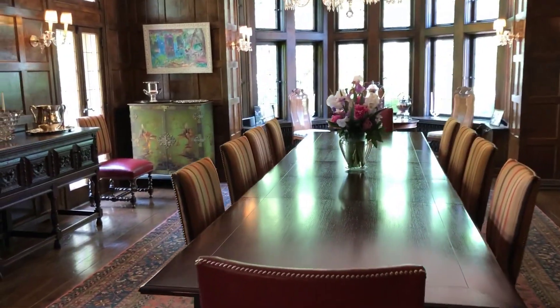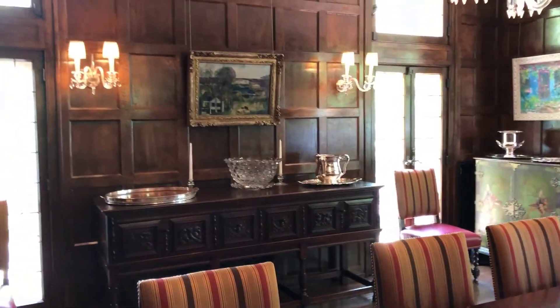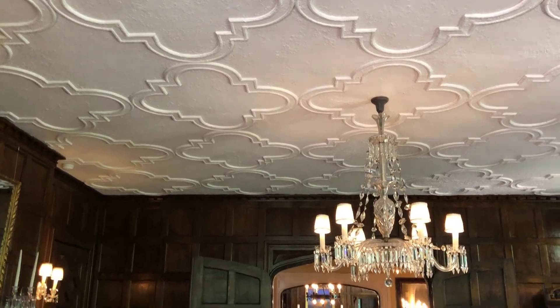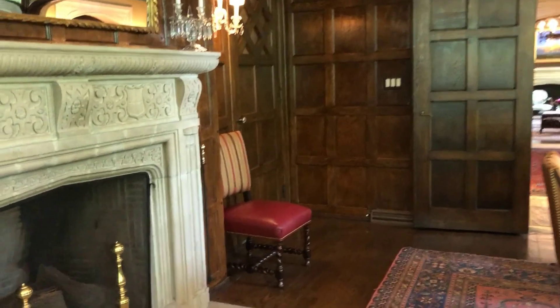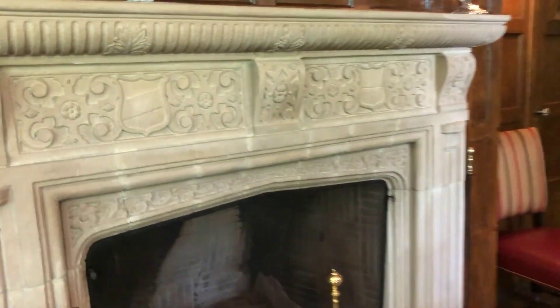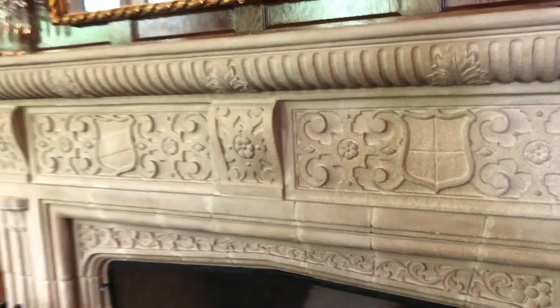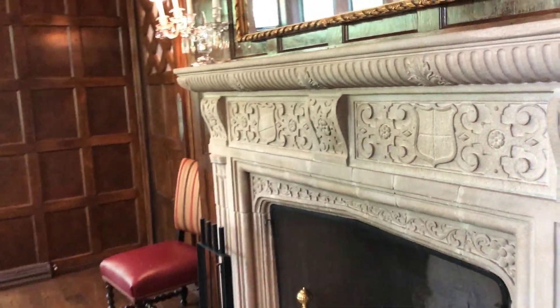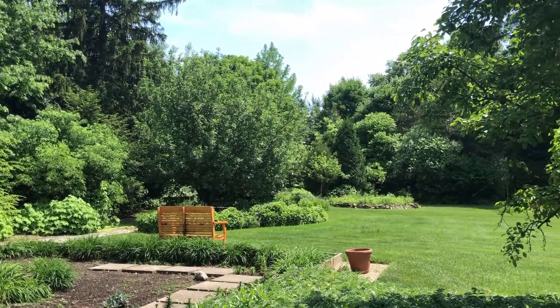Inside here you can see the dining room — the dining room is so elegant, it is insane. Just about everything in here is original: the ceiling light is original, the lights over the fireplace are original, dating back to the 1920s. It is just spectacular — this beautiful crystal style.